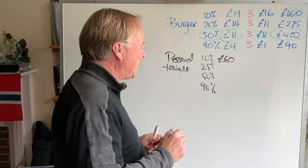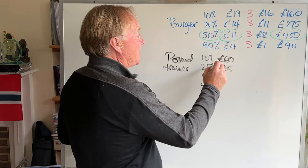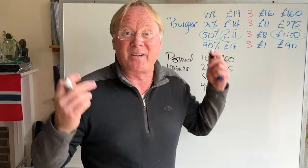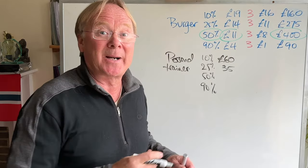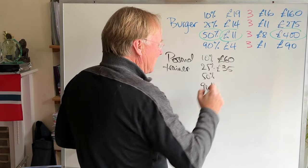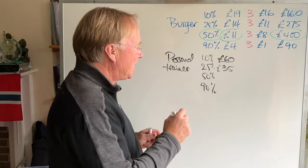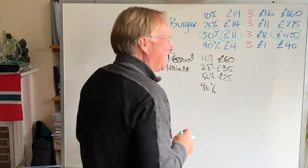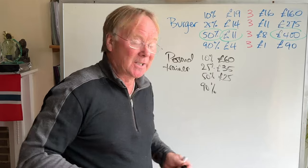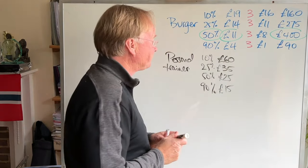What would a quarter of people pay? Maybe £35. There's often a big difference between the 25% and the 10% price points because those top 10% of people don't care what things cost — they like you, they're going to hire you whatever. What price would half the possible customers pay? Let's suppose it's £25. And 90% I think would do it if it was say £15.